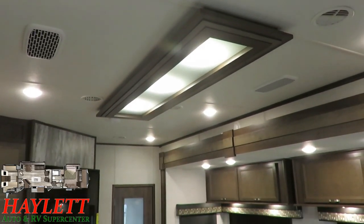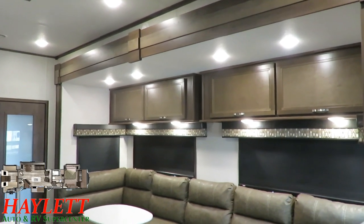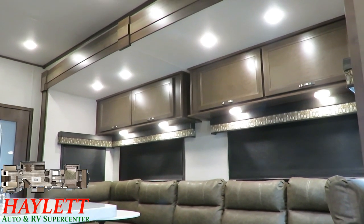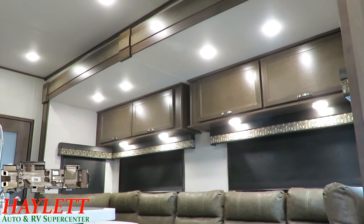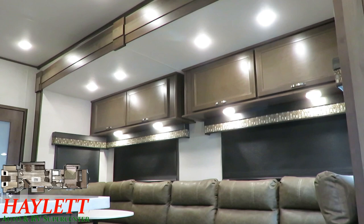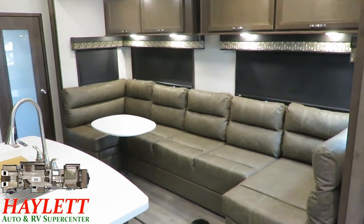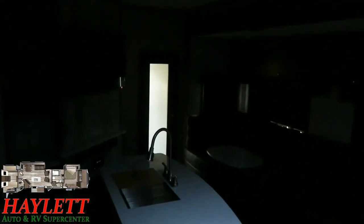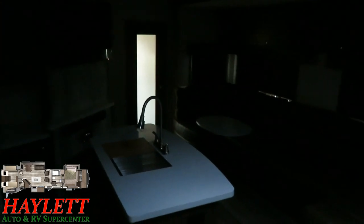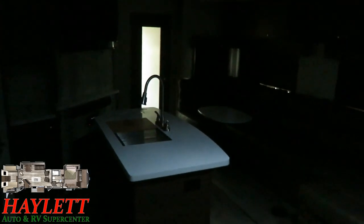Before we slide back to the bunk room, I want to point out the intense lighting package here. If you take a look in the slide, there are eight full LED bright lights contained right within the slide-out — four in the main overhead and four more individually switched lights below those overhead cabinets. You can light this thing up like a Christmas tree. Plus, there are nicer roll-down blackout shades so if you want to blot the sun out and make it a nice, private, dark experience, you really can. Your main entry door also has its own privacy window shade.